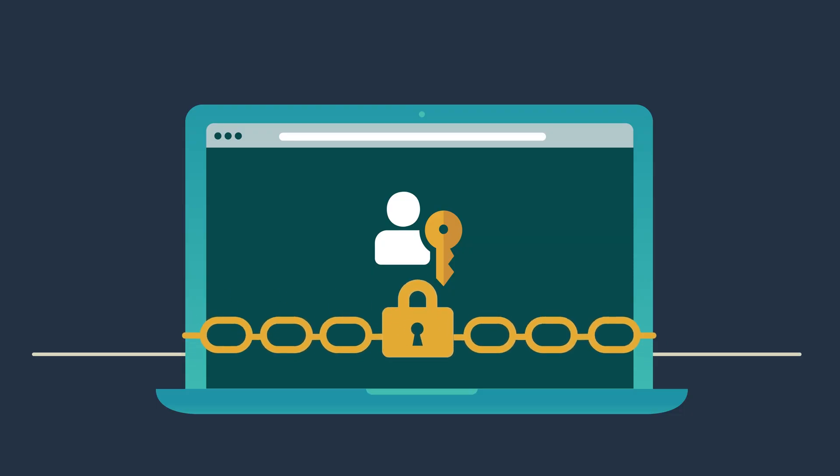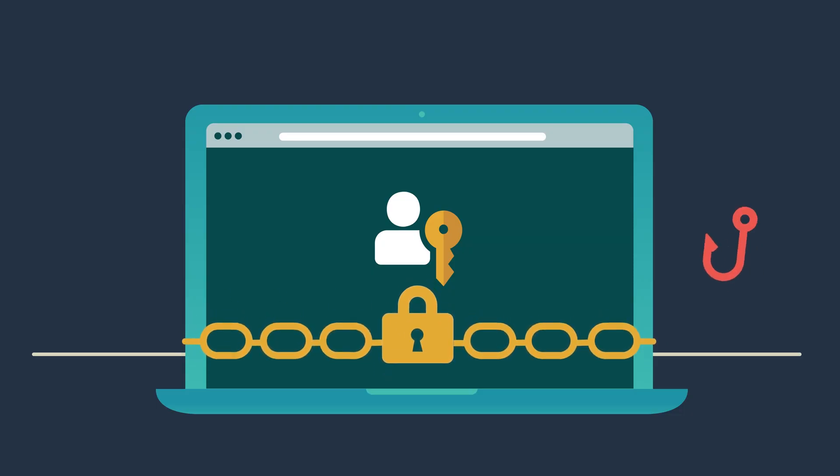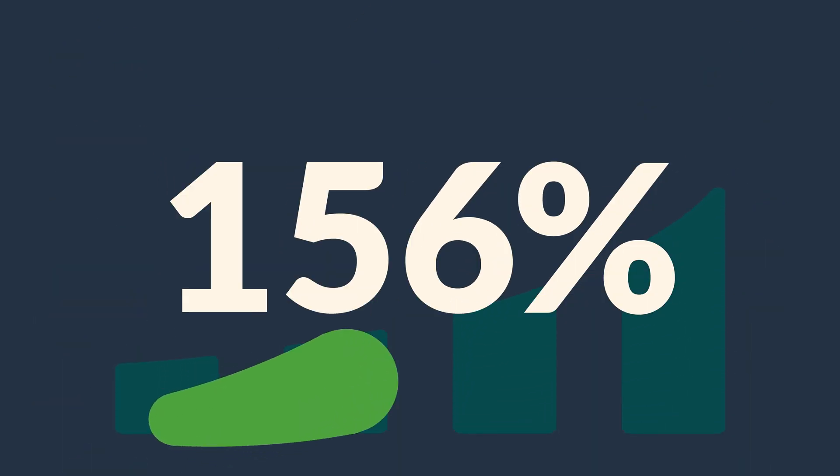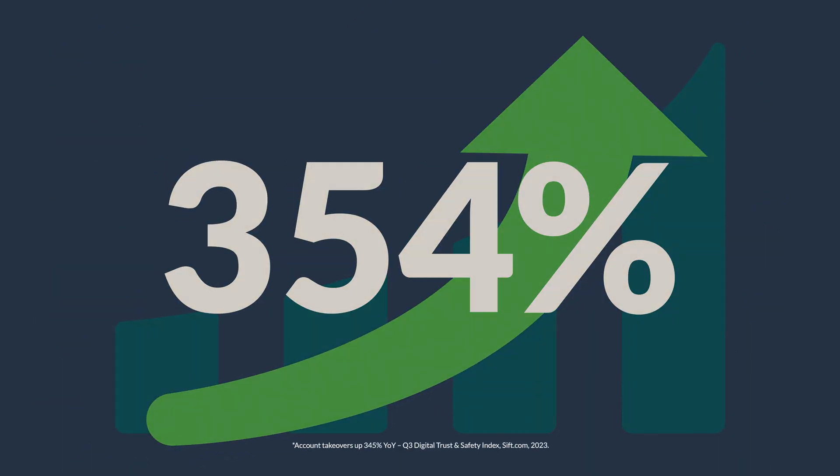The strong cryptographic security behind passkeys prevents phishing, reduces security breaches and account takeovers, which are up 354% year over year.